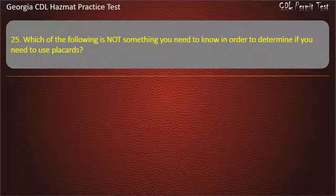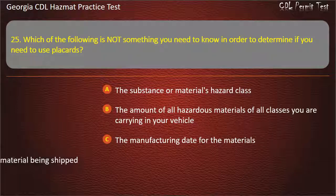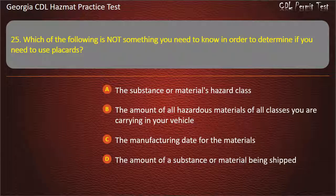Question 25. Which of the following is not something you need to know in order to determine if you need to use placards? Options: The substance or material's hazard class; The amount of all hazardous materials of all classes you are carrying in your vehicle; The manufacturing date for the materials; The amount of a substance or material being shipped. Answer: The manufacturing date for the materials.